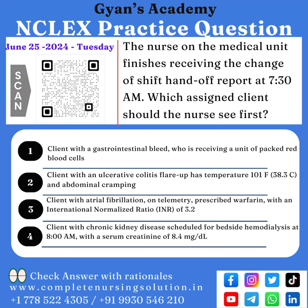Option 1: client with a gastrointestinal bleed who is receiving a unit of packed red blood cells. Option 2: client with an ulcerative colitis flare-up, has temperature 101°F (38.3°C), and abdominal cramping.